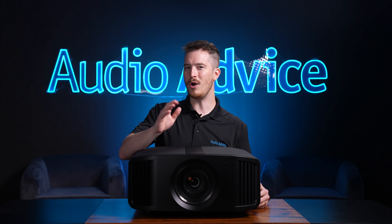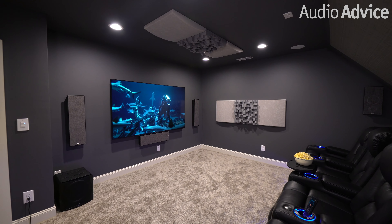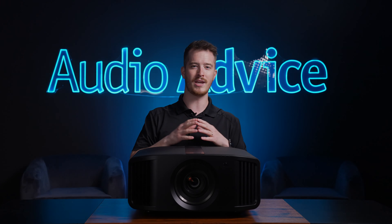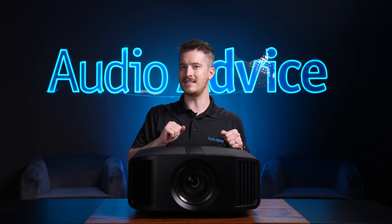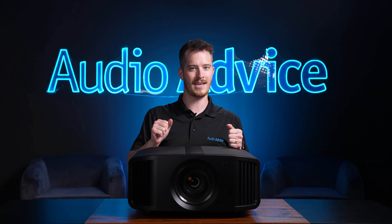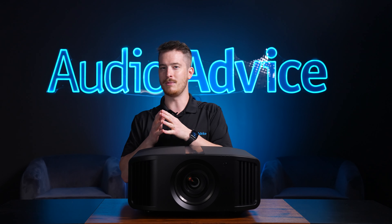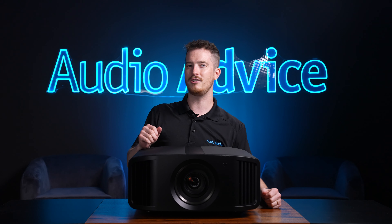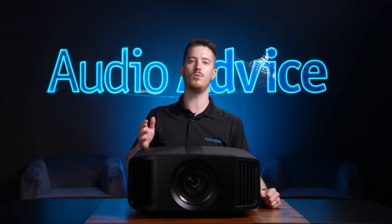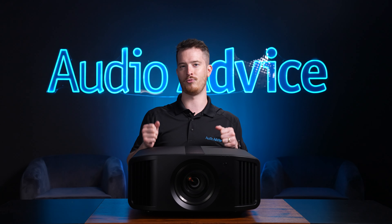Now there is just one catch in the projector world. HDR10 was designed around flat panel TVs that have the ability to produce light output in the range of 1000 to 4000 nits. For reference, one nit is equal to one candela or one candle power per square meter. Front projectors are usually only able to produce about 50 to 200 nits at the most. Immediately after HDR10 was introduced, projector software engineers started working on ways to interpret the HDR10 data to allow it for the best performance.